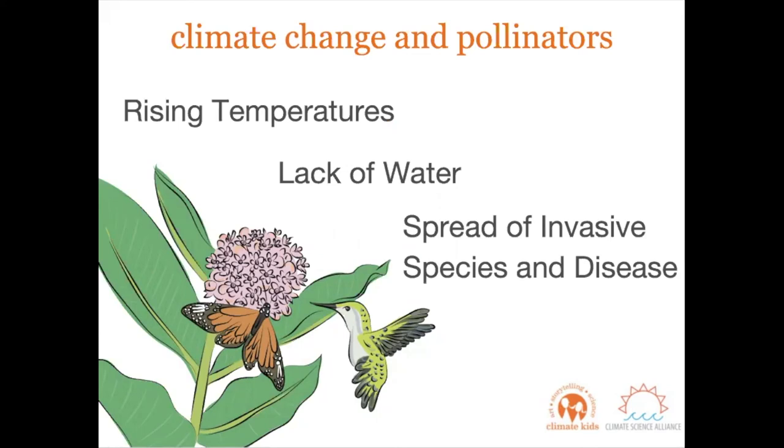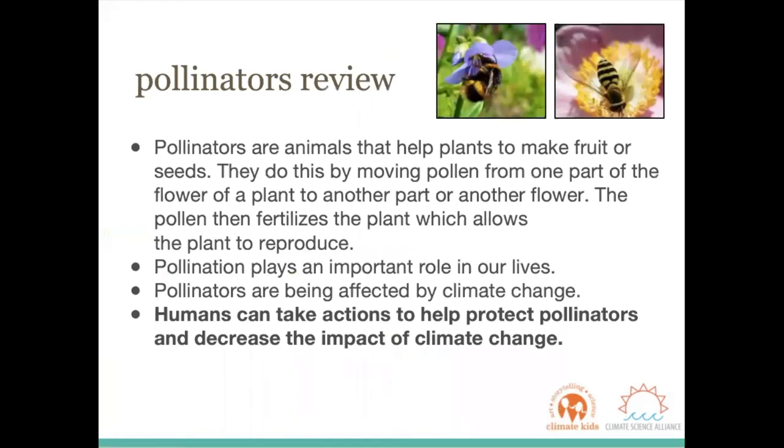Because of climate change, pollinators are facing rising temperatures, a lack of water, and a spread of invasive species and disease. Before we move on and discuss the things that you can do to decrease the impact of climate change and protect pollinators, I wanted to review some of the information we've just discussed. Thanks for sticking with me.